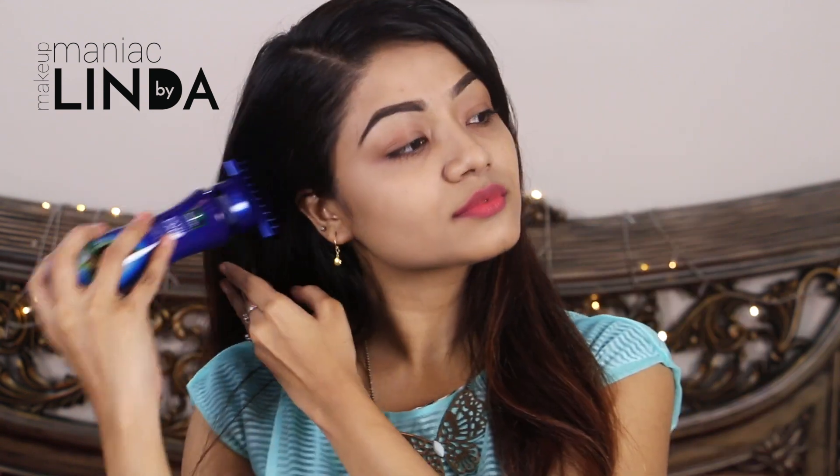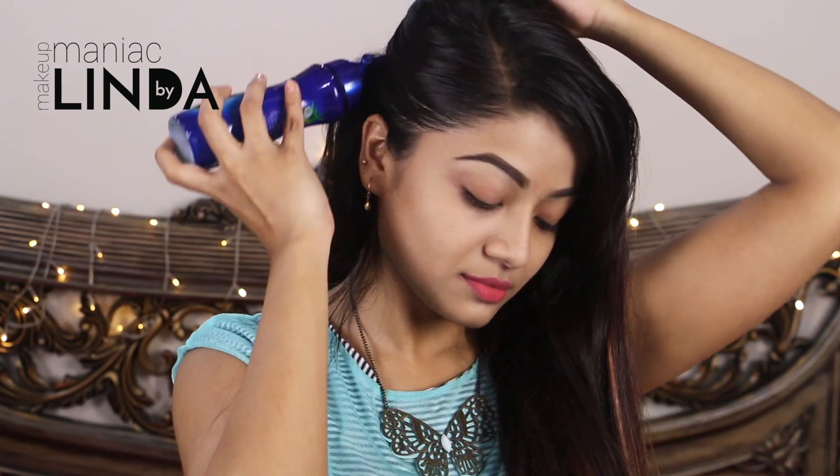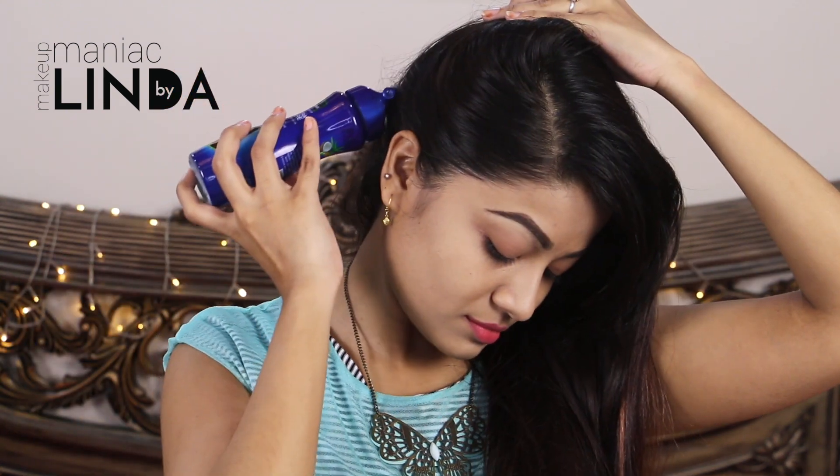It can visibly reduce hair fall. One more thing I love about this Parachute hair oil is the root applier. This is very interesting and makes application very easy. There are holes in this applicator, so you can use the oil and apply it directly to the roots very easily, even without any helping hand.